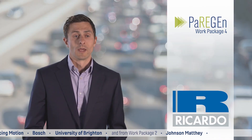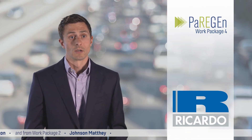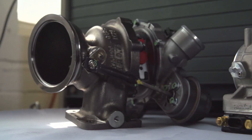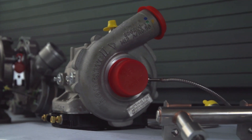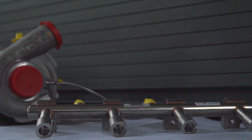We will achieve this by implementing a number of advanced technologies onto this demonstrator vehicle. This includes low-pressure EGR, continuously variable valve lift and Miller cycle on the air path side, variable geometry turbocharger, an e-compressor and advanced combustion system all contained within the engine.